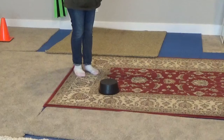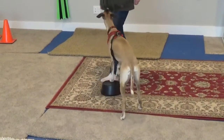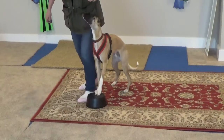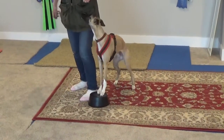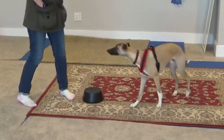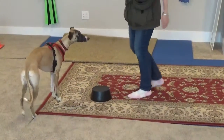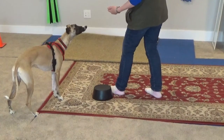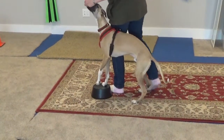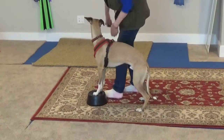Jesper. Okay. Come. Okay, let's go to work. Come here. Good. Good. Good. Good. Okay. Let's go.